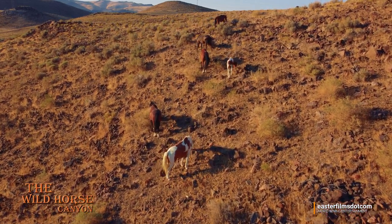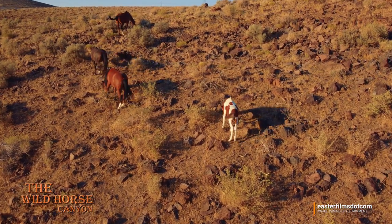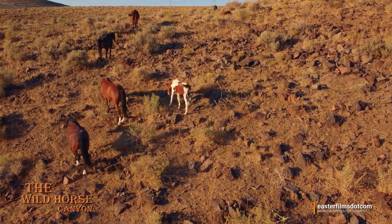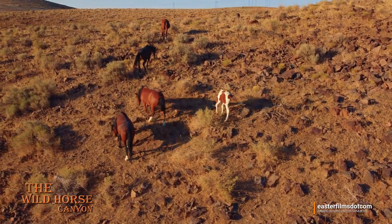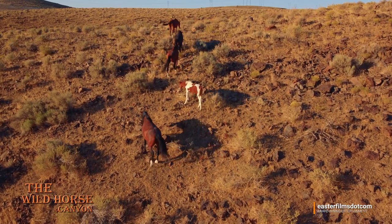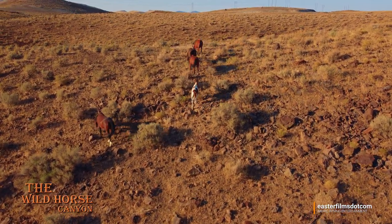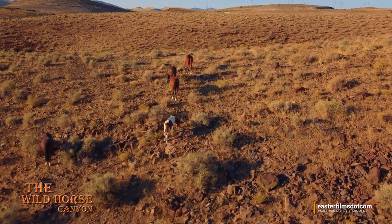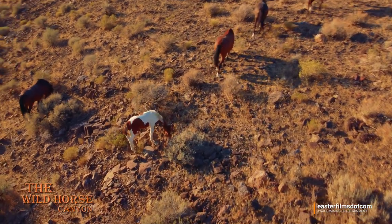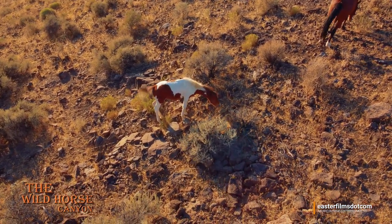They're headed out of the canyon and they'll be up on the high plains here in a bit. As always, you'll see they end up in a single file when they're traveling. Unless they're off to get a bite to eat, they will travel in a line. And if you're out hiking, you can see their trails — where they go back and forth, usually as the crow flies from the canyon up to the pond.